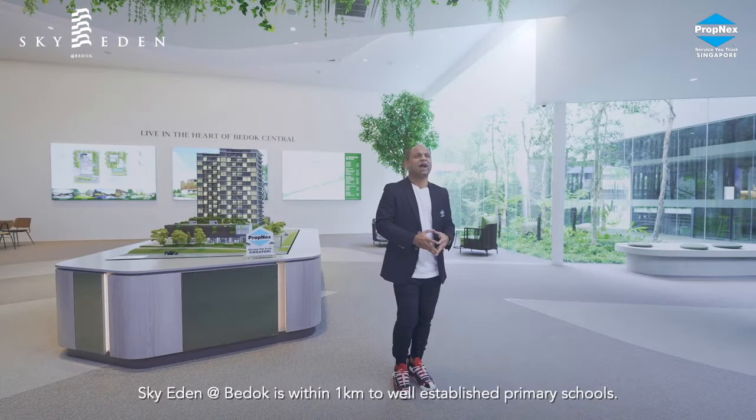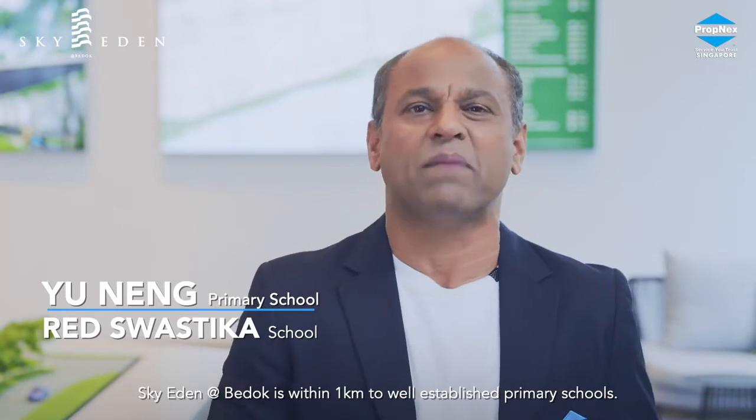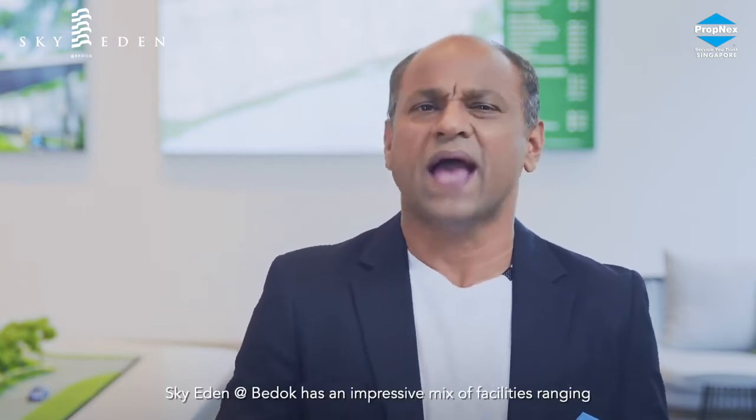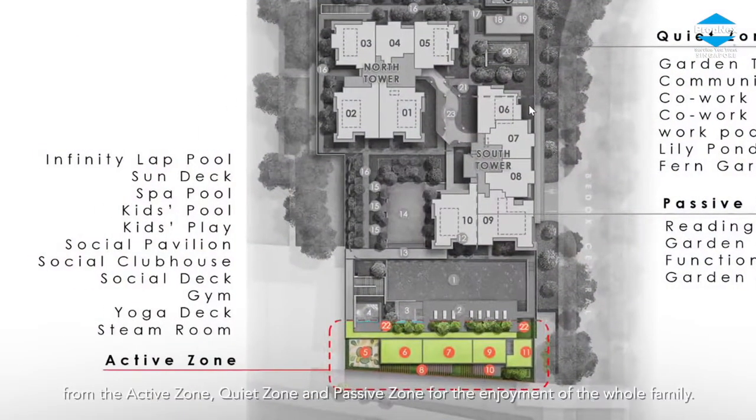Nature lovers will rejoice, as this development is well-connected to nature with an 8-minute cycle to East Coast Park via the play corridor, and a 7-minute cycle to Bedok Reservoir. For families with children, Sky Eden at Bedok is within 1 km of well-established primary schools, and in close proximity to Temasek Junior College and Singapore University of Technology and Design.